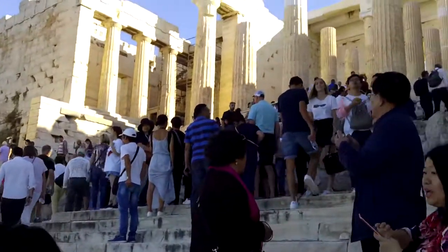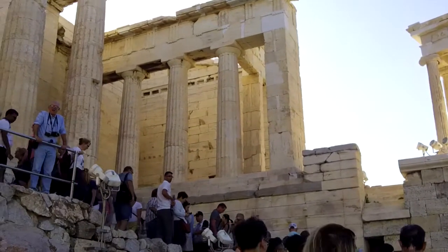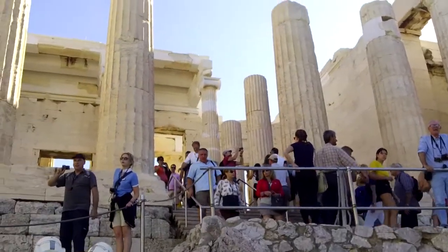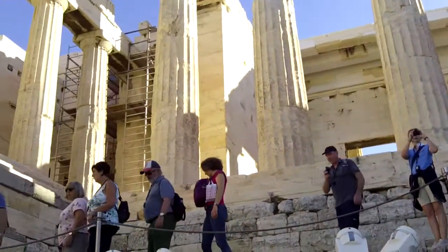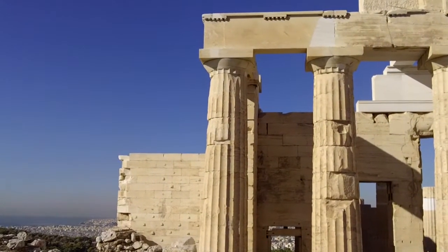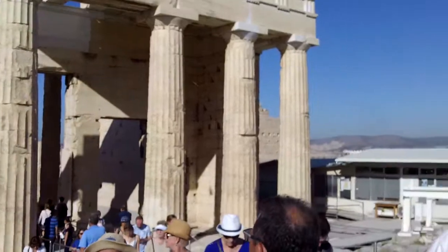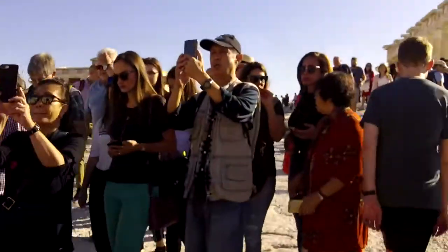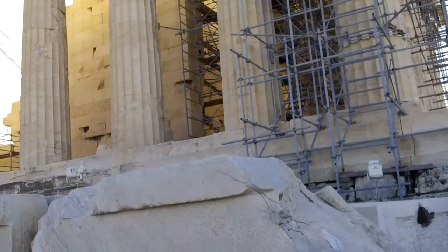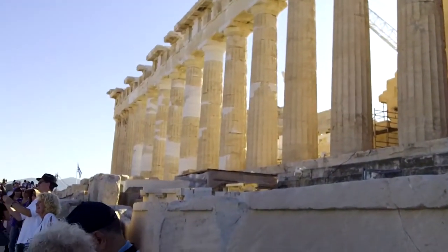As you can see, it's a bit crowded. That is the Propylaia we just walked through, and there is the Parthenon. Now that we are here, you can see how big this was and is.